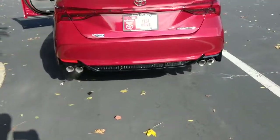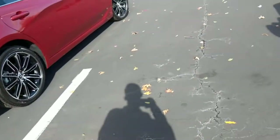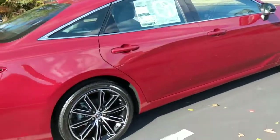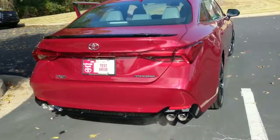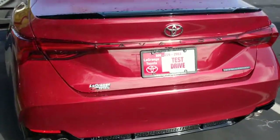Good morning, this is Dylan with LaGrange Toyota. I got your inquiry on the 2019 Avalon. This one I'm going to show you right now is the Avalon Touring — it is the top-of-the-line Avalon that we have. It is the best, it is the one to have.